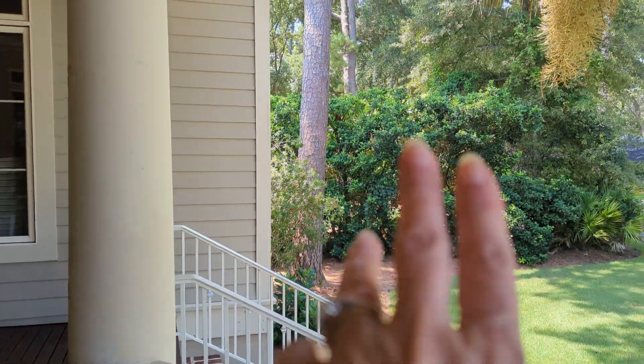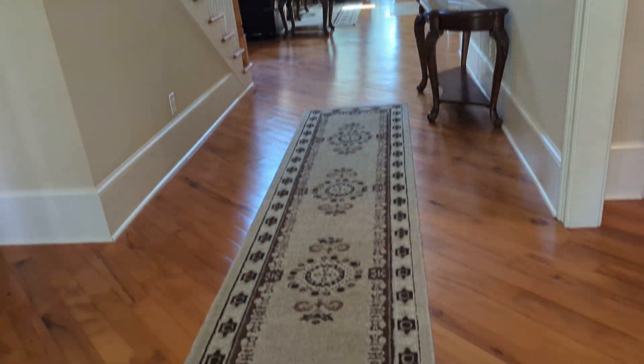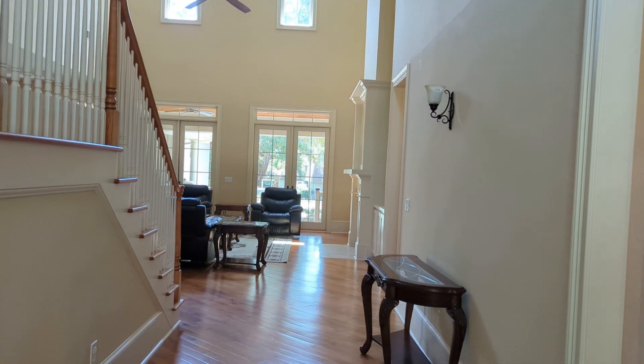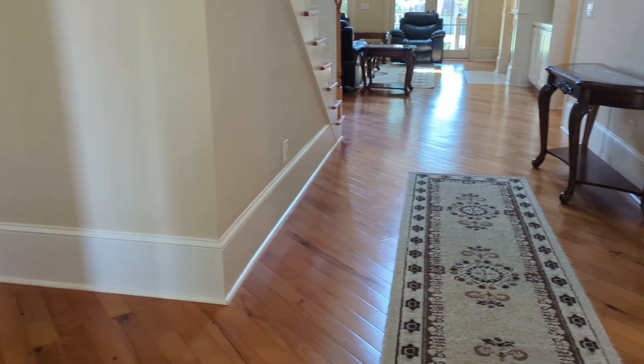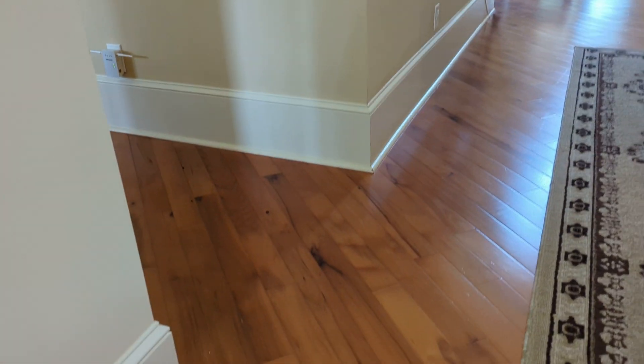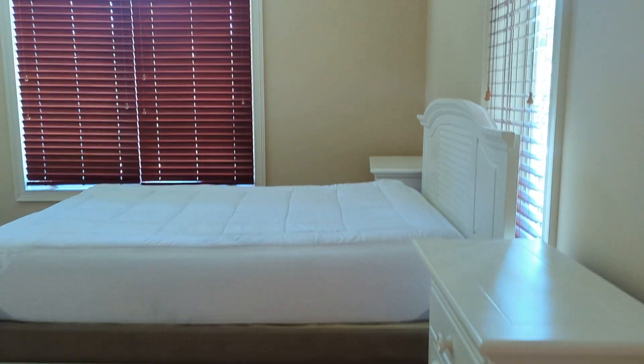Coming in the front door, we step onto real hardwood floors set at an angle. The crown moldings and baseboards are all high quality — really nice finishes throughout. Immediately to the right, there's storage and a nice front bedroom with 10-foot ceilings.